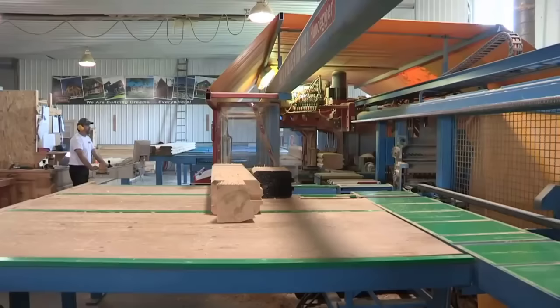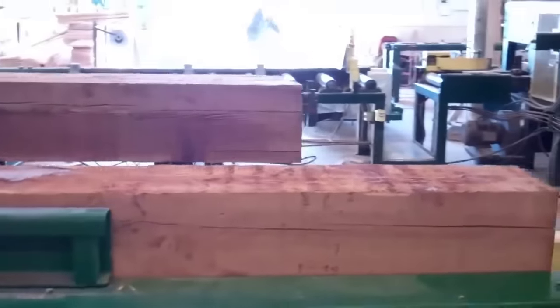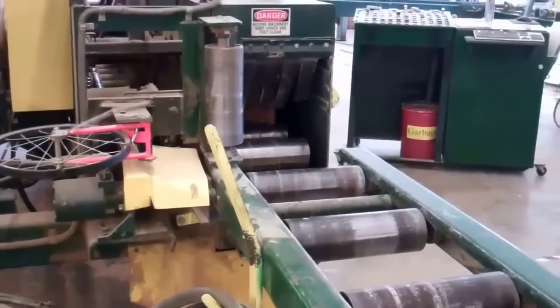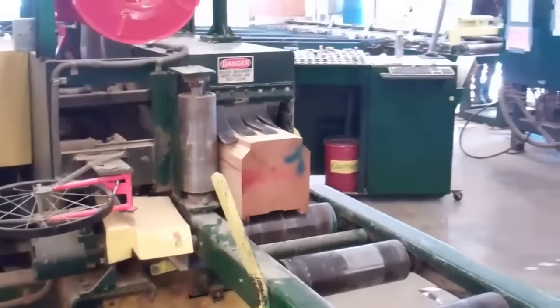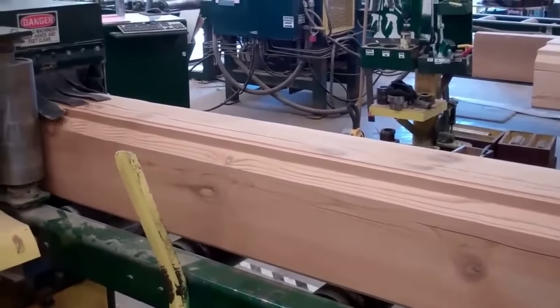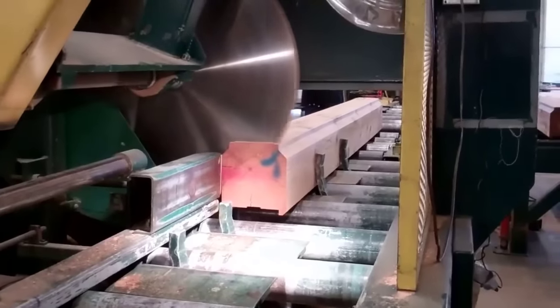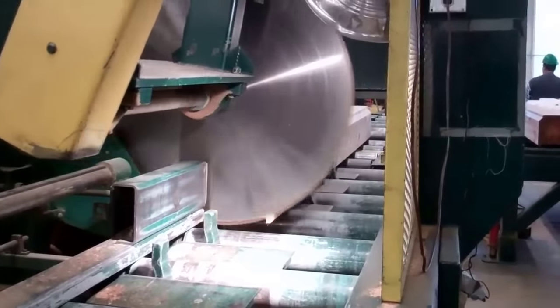Once the logs are prepared, they are planed to achieve the desired log profile and size. Customization is key, as each log must fit the unique design and specifications of the log home. Automated CNC machines are employed to cut and drill each log with unparalleled precision, guaranteeing that each log will seamlessly integrate into the overall structure. One of the standout features of these custom milled logs is the double tongue and groove profile, which not only enhances visual appeal but also provides a triple seal between each log course, contributing to the energy efficiency and durability of the log home.